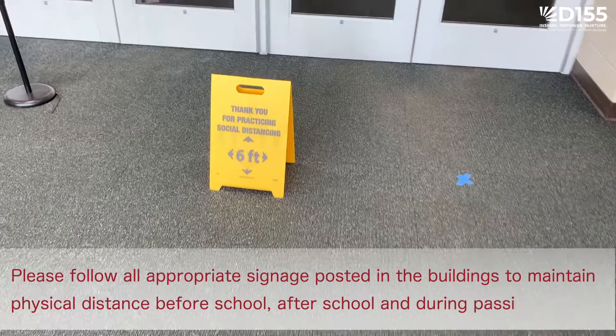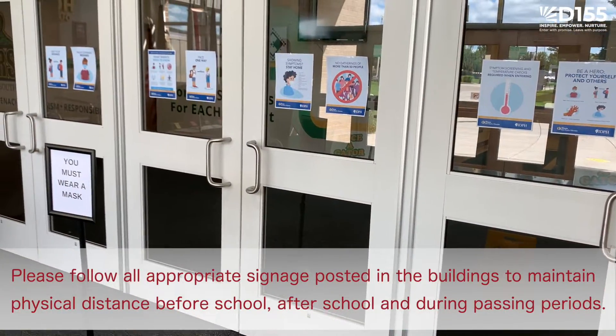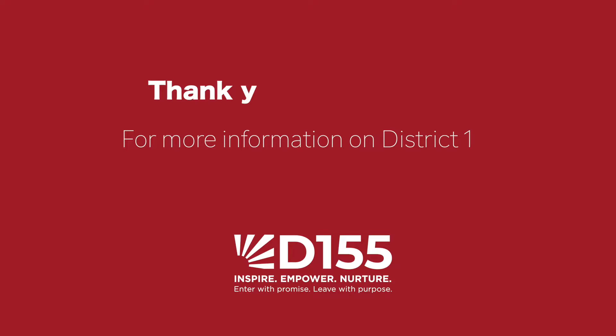Please follow appropriate signage in each building to maintain physical distance before school, after school, and during passing periods. Thank you for watching.